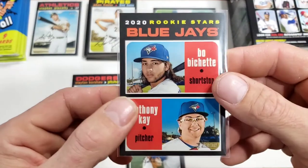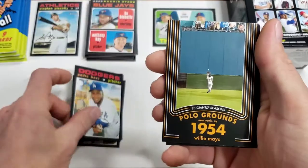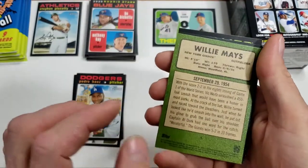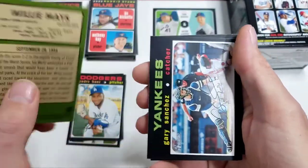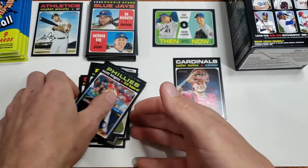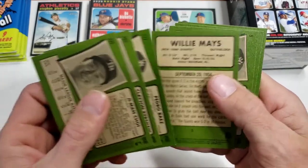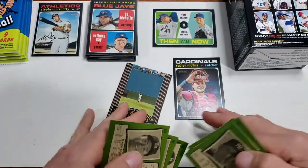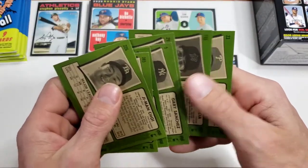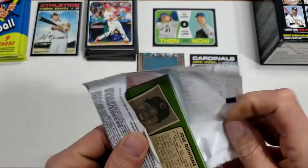Bo Bichette is one of our hot rookies. Pedro Reyes. Polo Grounds — Willie Mays — this must be part of an insert set. Here's number five, Polo Grounds. Gary Sanchez, Brandon Workman, Garcia. I'll flip these over. Pretty sure that's an insert — we'll try to identify all the differences here for educational purposes.